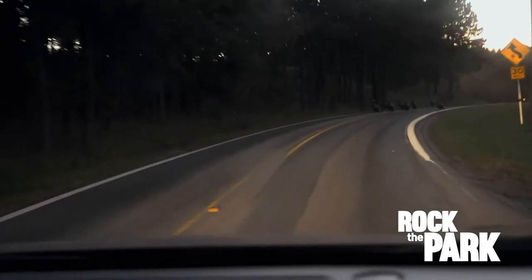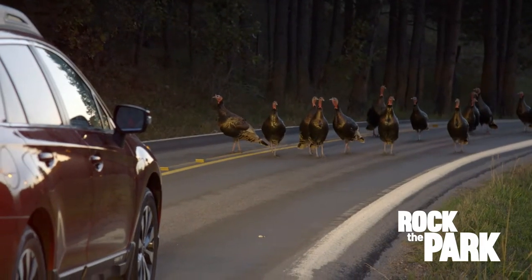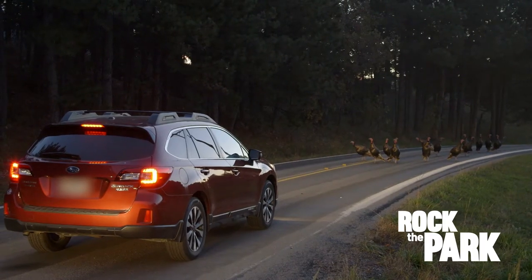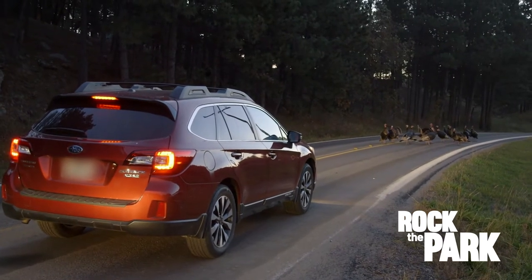Whoa, Jack, look at this! We got turkeys — a ton of them. This is why you take the back roads right here. Wild turkeys will congregate in flocks, or rafters, of up to 40 or 50 birds to protect against predators. They're loud and usually fast, but right now we're at a bit of a standoff.